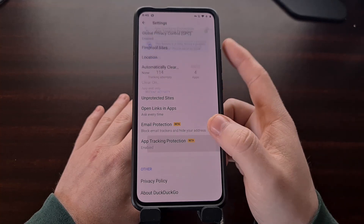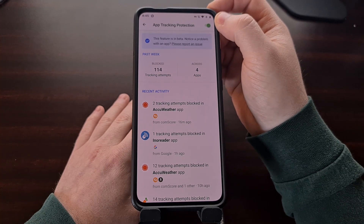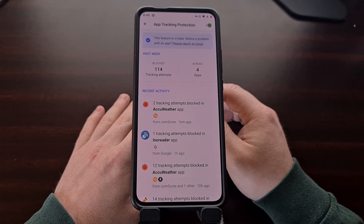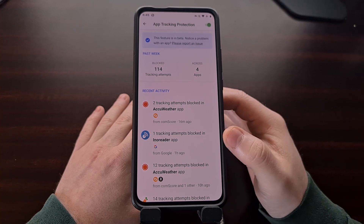Once enabled by this toggle, which we can turn on and off, the feature works by tapping into Android's VPN system. This results in your internet traffic being routed through DuckDuckGo servers — so keep that in mind. Some people will be more willing to do this if it means they can block all of these tracking attempts.